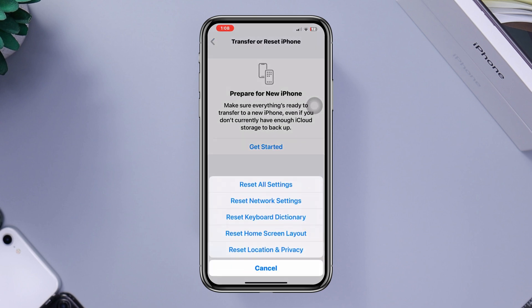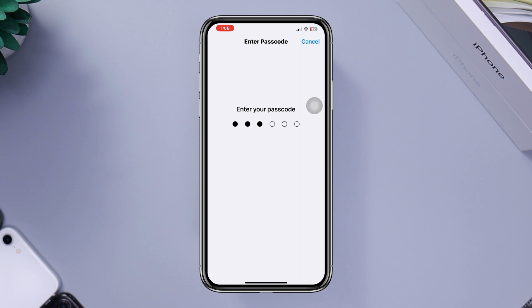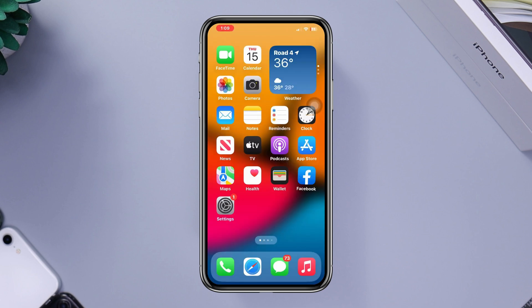Solution three: network reset. Open Settings, scroll down, tap General, scroll down, tap Transfer and Reset, tap Reset All Settings, enter your passcode, then tap Reset All Settings again.